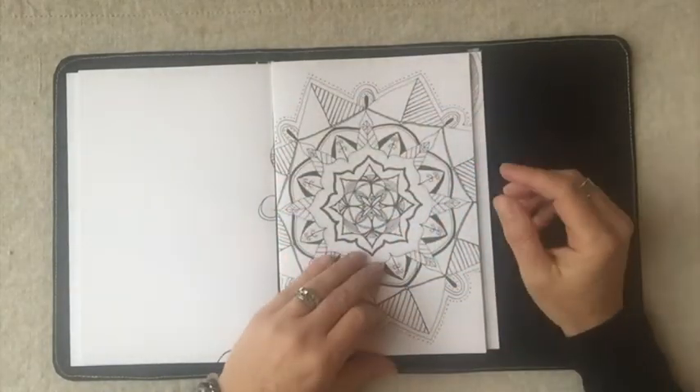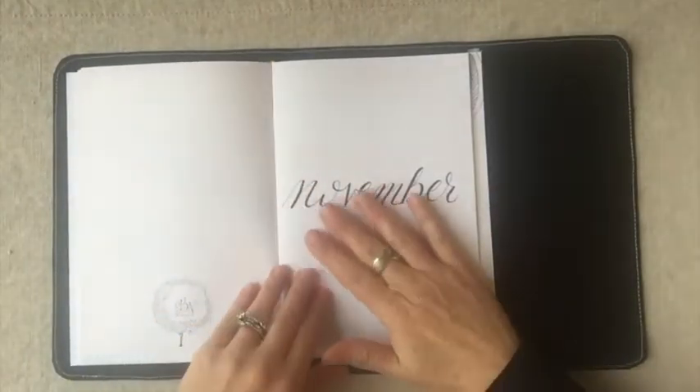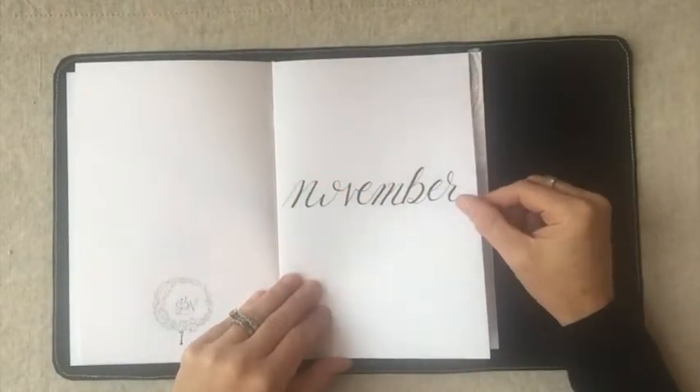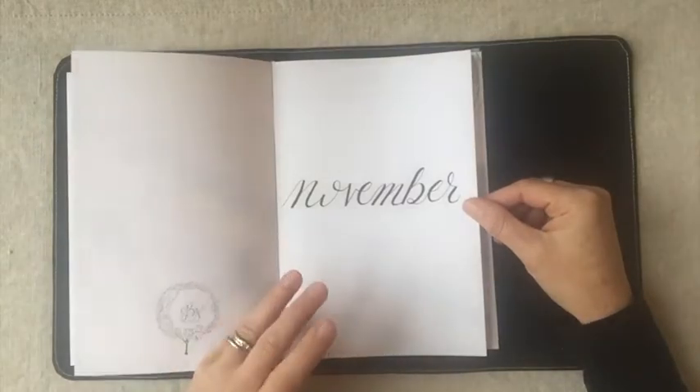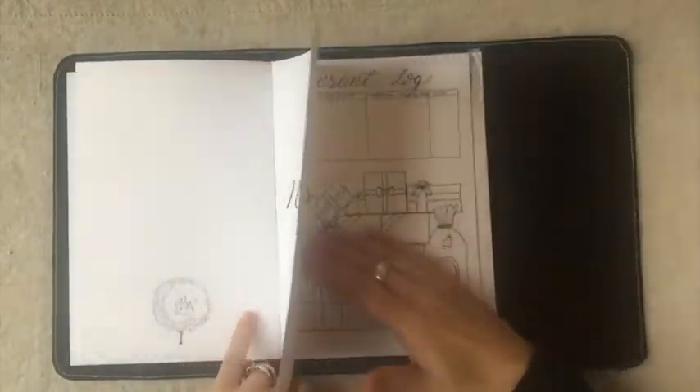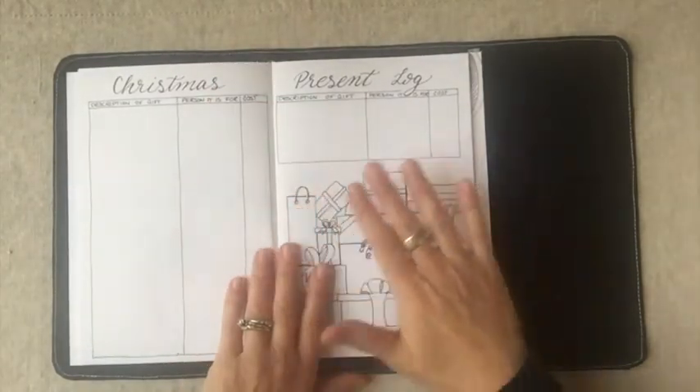Then there's my October insert and right into November. I did a little mandala on the front that you can color, and then there's the title page with just the word 'November.' You can add your own design — colors, washi tape, stickers, doodles — or leave it blank.